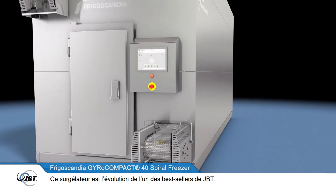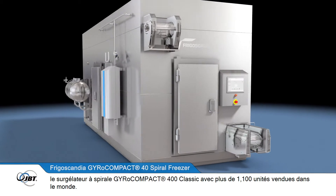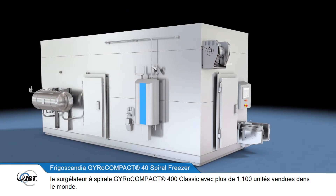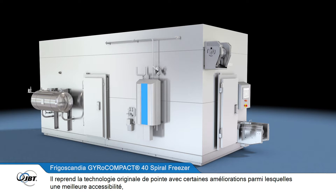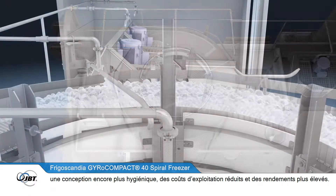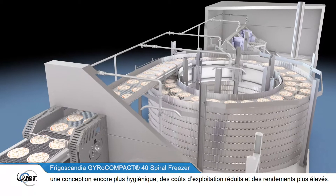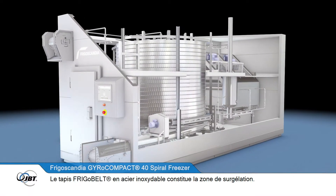The freezer is based on one of JBT's original and best-selling products, the gyrocompact 400 classic spiral freezer, which has sold over 1,100 units throughout the world. It retains the original world-leading technology but with a number of improvements, including increased accessibility, even more advanced hygiene features, lower running costs, and higher yields.